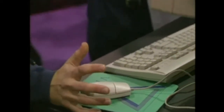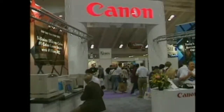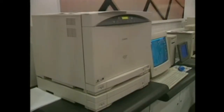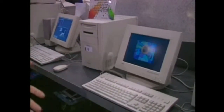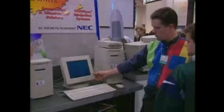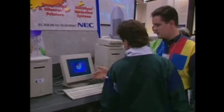With the Mac still the favorite platform for high-end design work, several peripherals were introduced at Macworld. Canon showed off its new color laser beam printer with a price tag of $12,000, and NEC was offering a new desktop LCD monitor. The MultiSync LCDs start at $4,000 — a price that might raise a few eyebrows, but it's about half the price of earlier versions.